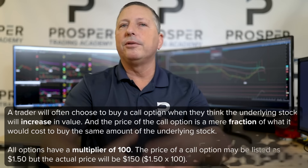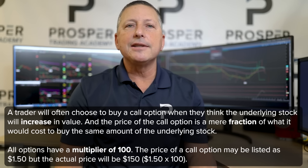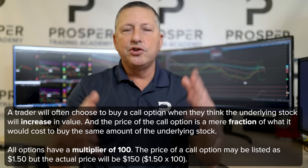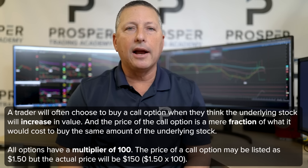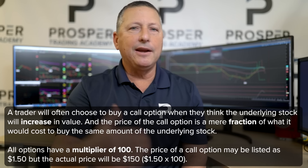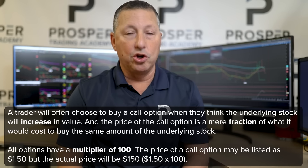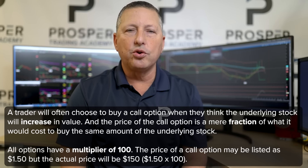The reason people love trading call options is because they think that a stock may increase in value, and the price of a call option is just a fraction of what actually buying the stock would be. There is a multiplier of 100, meaning if you see a call option trading for $1.50, you take $1.50 times $100 — the actual price of that call option is $150.